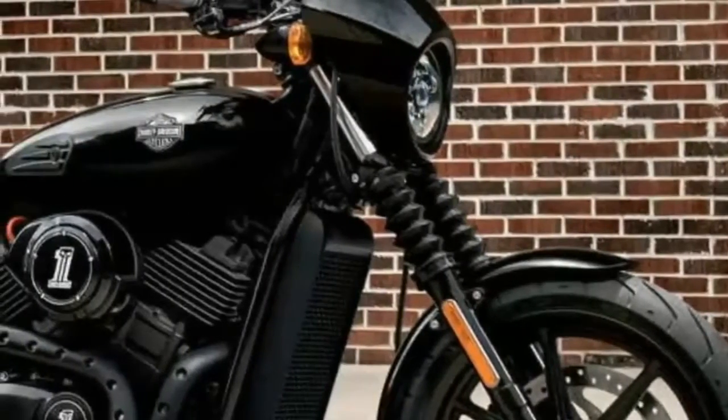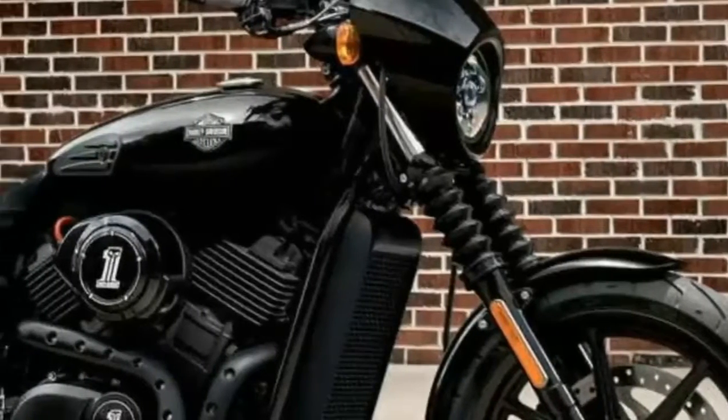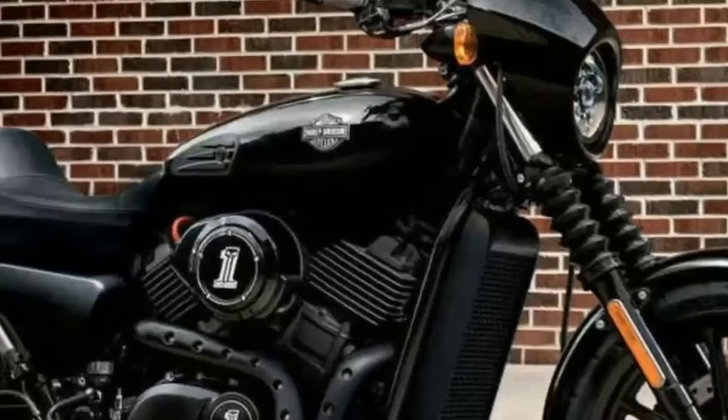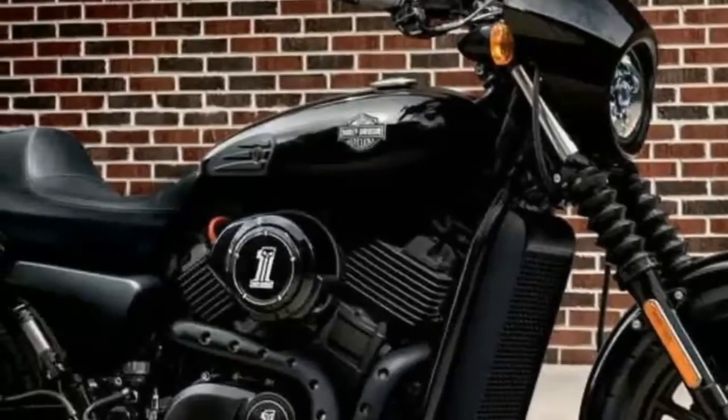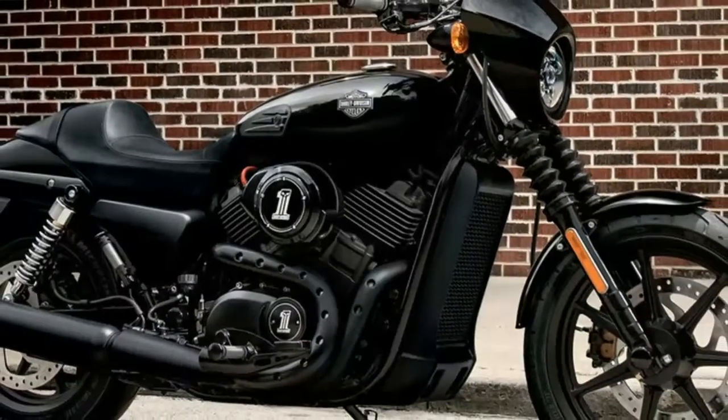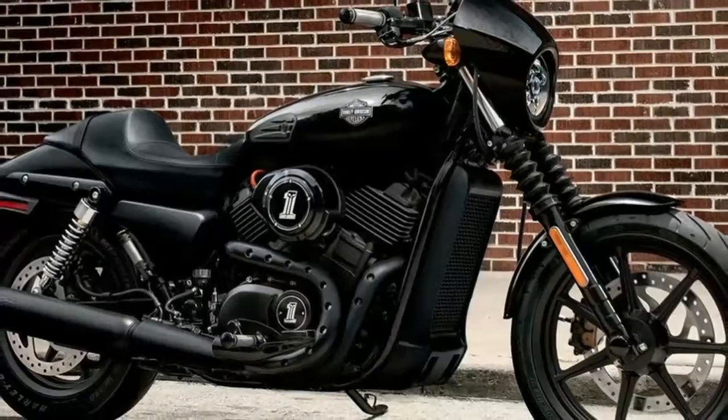2017 Harley-Davidson Street 500 Review. If you remember back in the 1990s, Harley-Davidson offered the $49.95 Sportster. It was a no-frills entry-level bike priced affordably at $4,995, hence the clever in-house nickname. And it let a lot of folks stick a toe in the water, as it were, into the motorcycle scene.